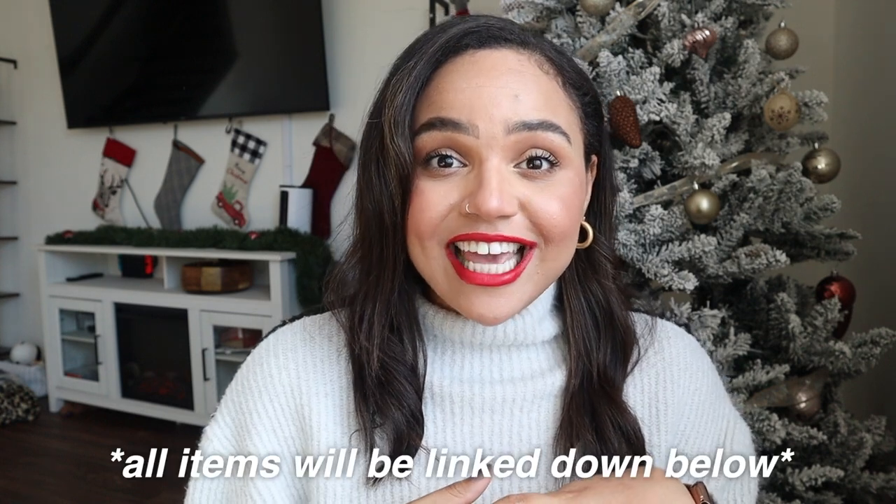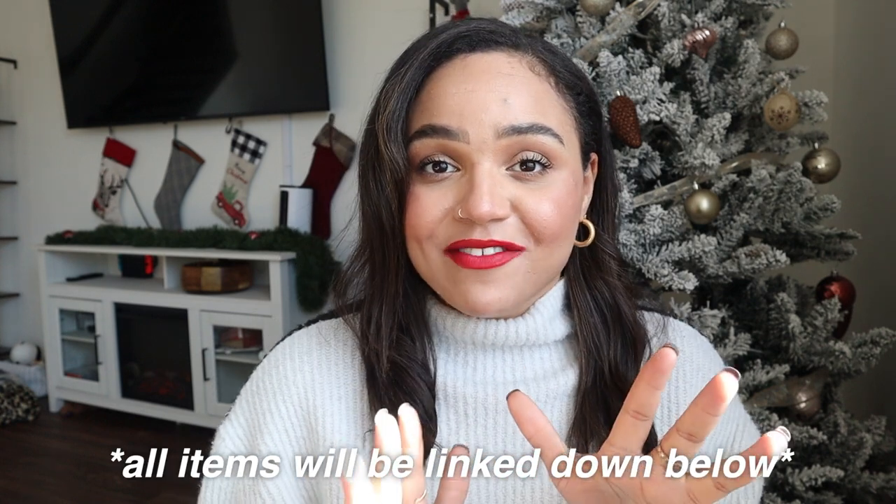That is everything on my last-minute gift guide for this year. I hope that you guys enjoyed this video and got some inspiration, either for gifts for yourself or last-minute gifts to give somebody else. Hope that you're enjoying Vlogmas so far. If you did enjoy this video, make sure that you subscribe — I'm doing Vlogmas so lots of content is going up. Don't forget to like and comment on this video, and I will see you guys tomorrow for another Vlogmas video. Bye guys!